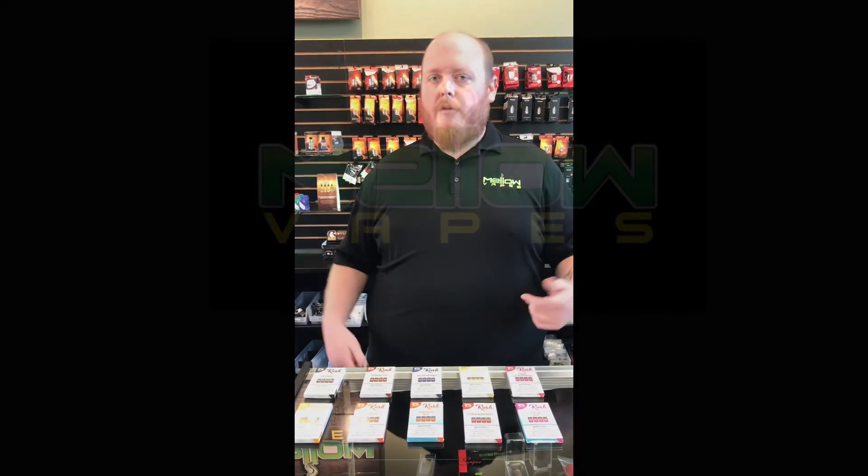A lot of different flavors to choose from, and these things pack a punch when it comes to nicotine. So if you're looking for some cheap alternatives to some of the Juul stuff out there, I definitely recommend these. We're going to be carrying these for the future. Hope to see some of you all out for some of these, and everyone have a wonderful week.